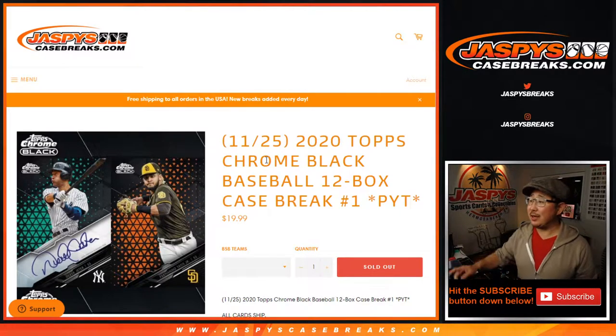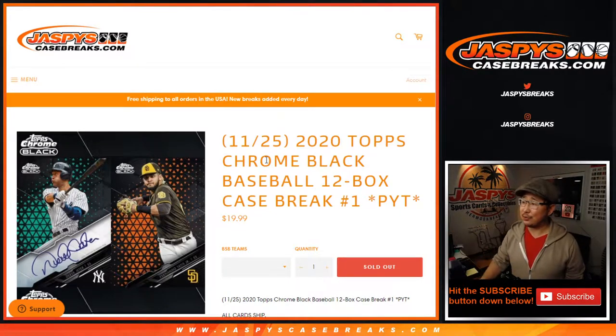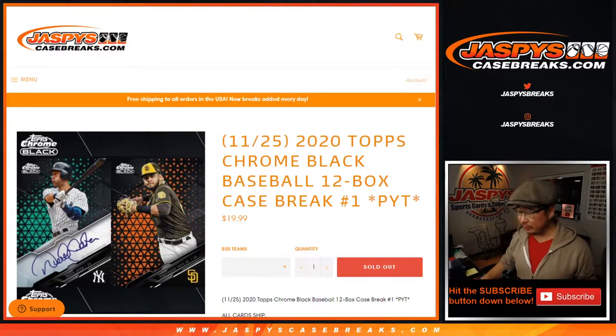Hi everyone, Joe for jazpyscasebreaks.com with a brand new release: 2020 Topps Chrome Black Baseball 12-box Pick Your Team, number one from jazpyscasebreaks.com. Our first look at this.